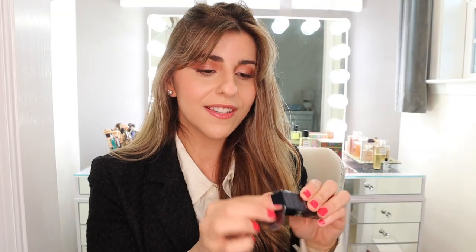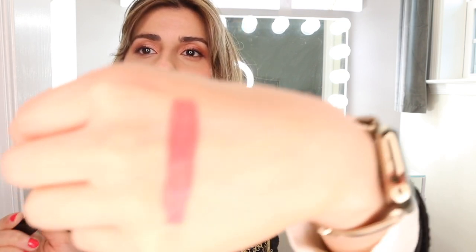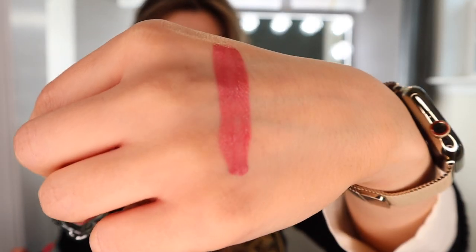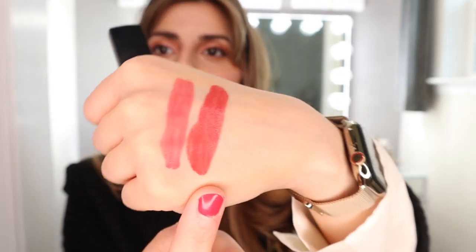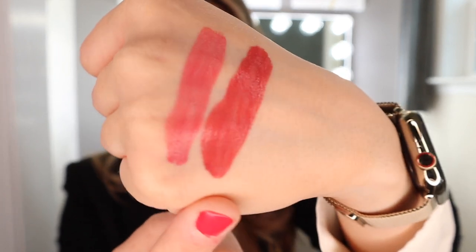And then we have the stars of this package — the Forever liquid lipstick. They do come in several different shades. I purchased two nudes as well as two reds, and I'm going to go from lightest to darkest. This one is in shade 458, Forever Paris. This looks like a gorgeous shade. These are so pigmented — beautiful. It has a sheen to it. I am really surprised; I thought these would be completely matte.